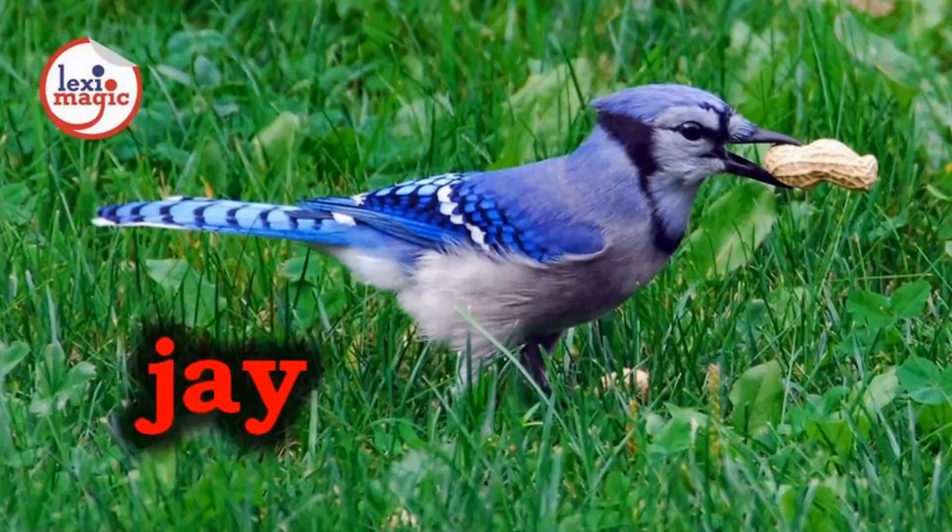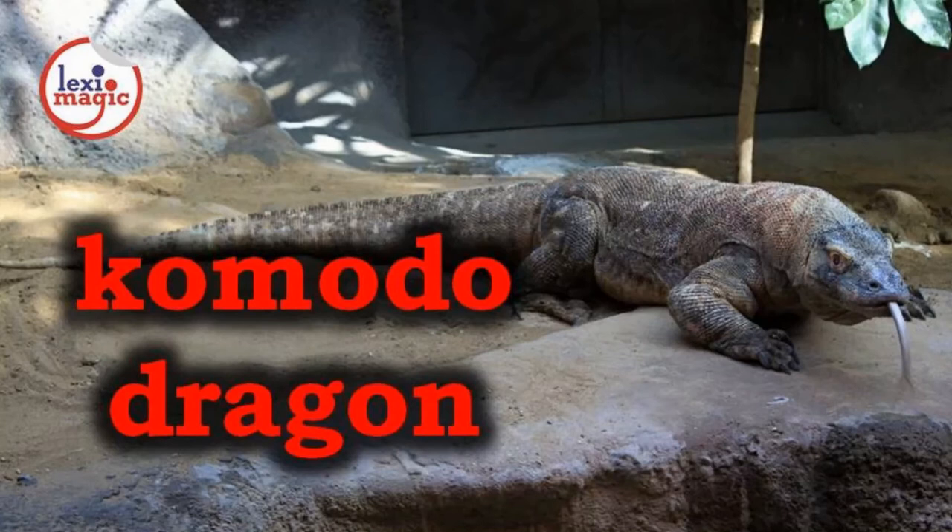J. For jay, a bird of the crow family with colorful plumage. K. For komodo dragon, a large fierce-looking Indonesian lizard that kills prey by inflicting a venomous bite.